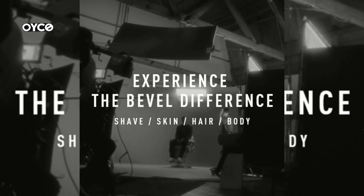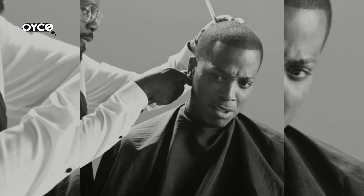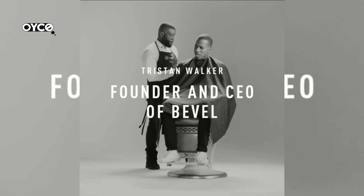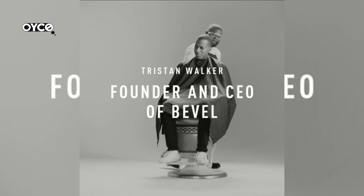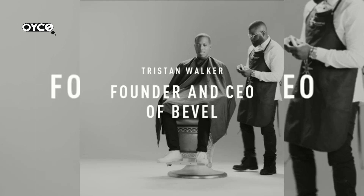The Bevel trimmer is designed to help prevent razor bumps and irritation for smoother, softer skin. It helps improve your skin's ability to hold moisture to stay fresh all day, locks in moisture and restores hair strength without stripping hair of its natural oils, and moisturizes hair to help strengthen, nourish, and reduce breakage for a fuller beard.